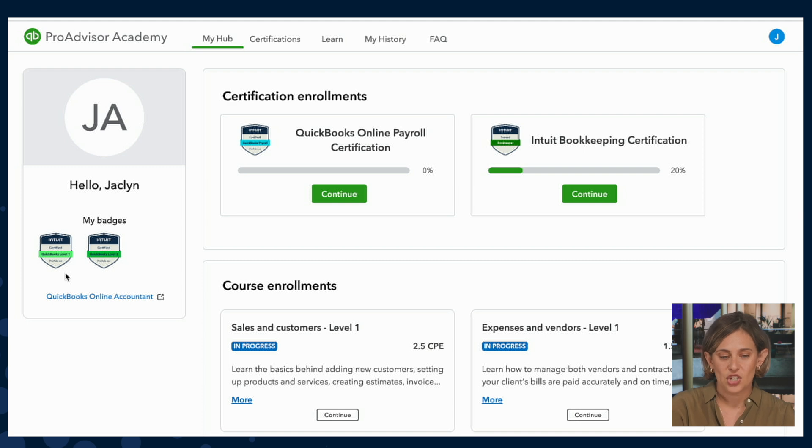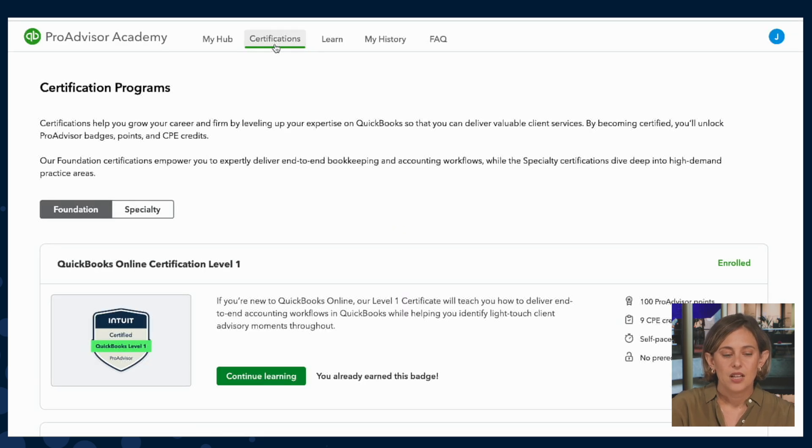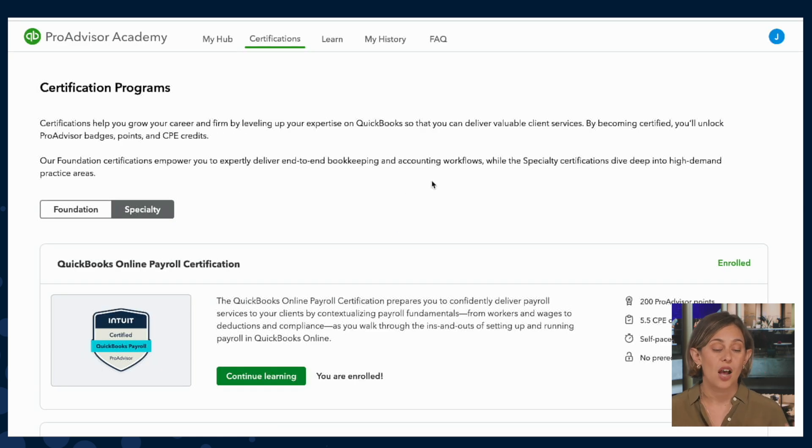There's also a trophy case that shows off all of the badges that I've already earned. But let's head over to the Certification tab. The Certifications are laid out by Foundational Certifications, which teach end-to-end accounting workflows for practitioners who deliver generalized accounting services, and Specialty Certifications — such as QuickBooks Online Payroll Certification — that are great for accountants who deliver specialized services.